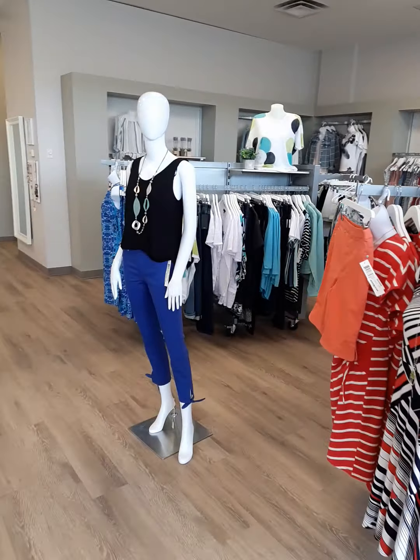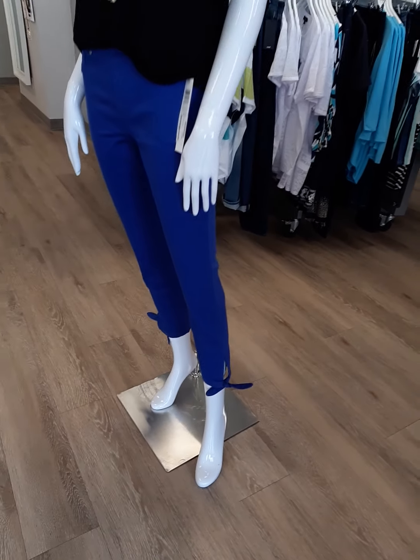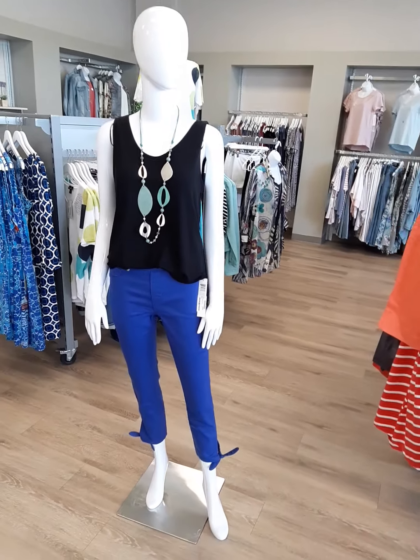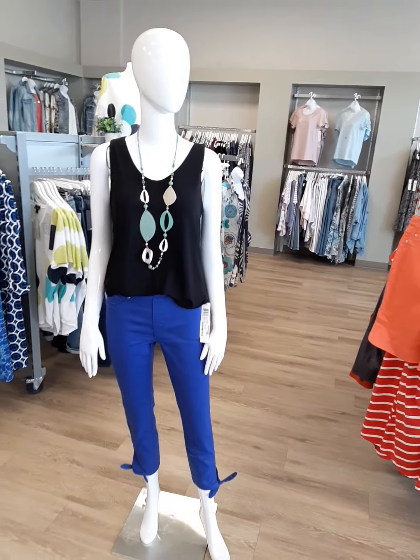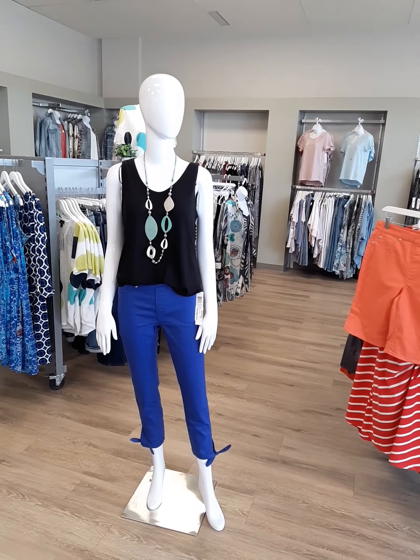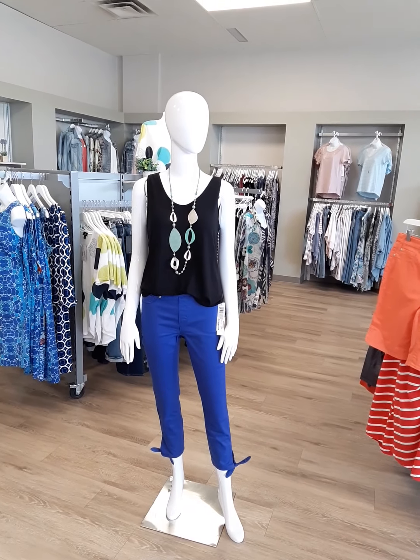The next look we have here is a beautiful cobalt blue tribal capri. It is a pull-on capri with a little bow at the bottom. Sizes 2 through 18, they are $99. What I love about this is whether you're shorter or taller you can wear this. It'll be a capri on those taller ladies and it will be an ankle length pant on those more petite ladies. Really nice.